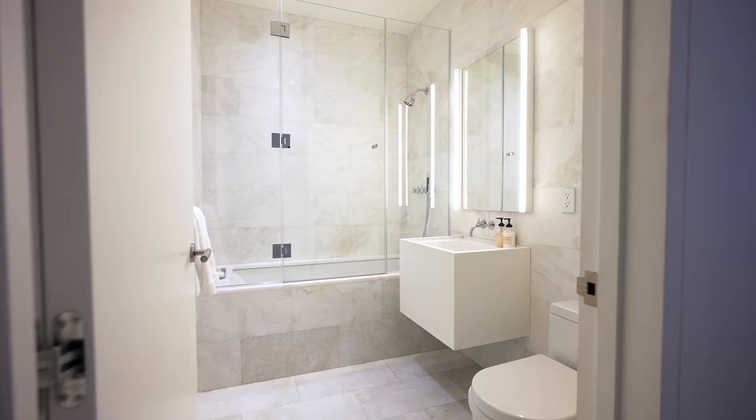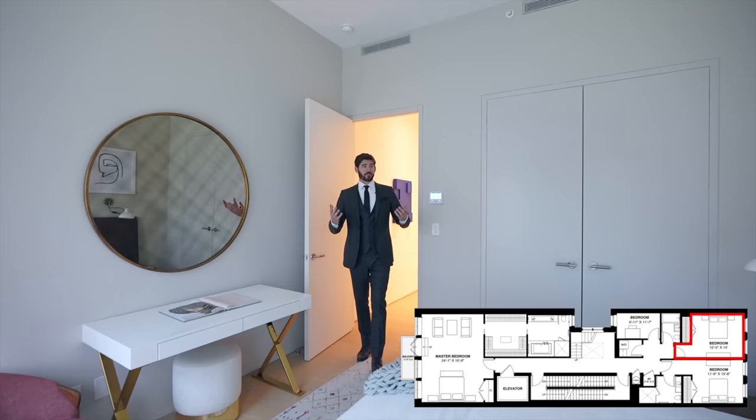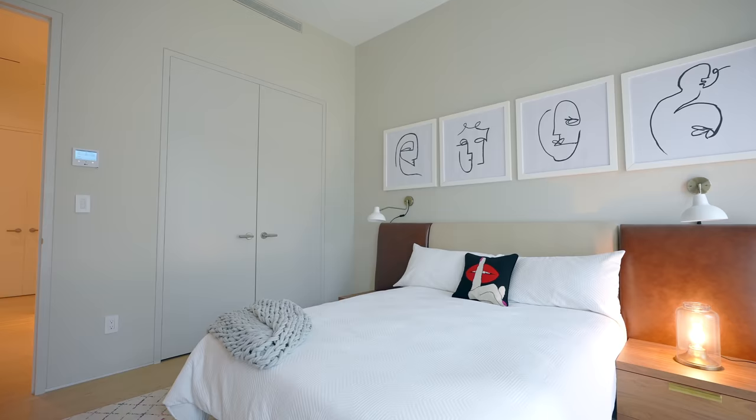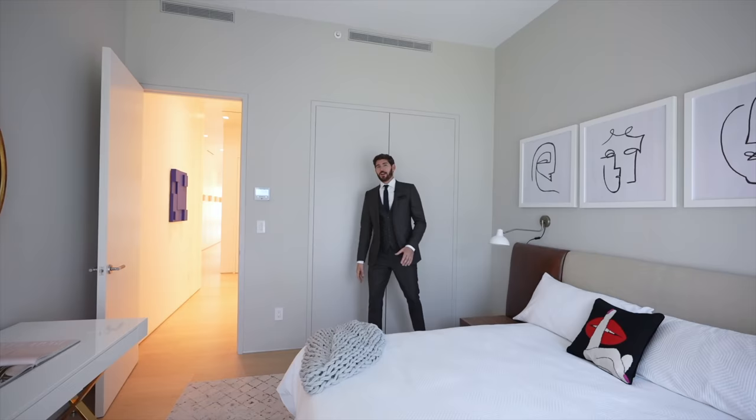From the home office back to the hallway we have another full bathroom, and at the end of the hallway, yet another large guest bedroom. It's very unique to have rooms of this size as guest bedrooms in the city.